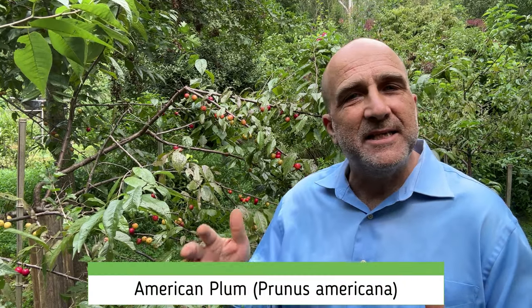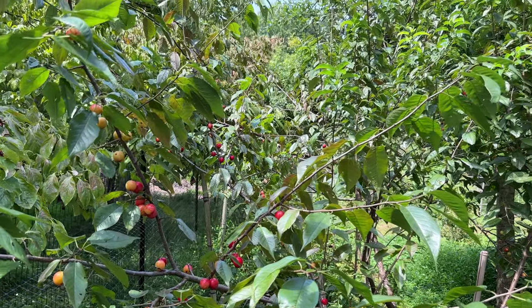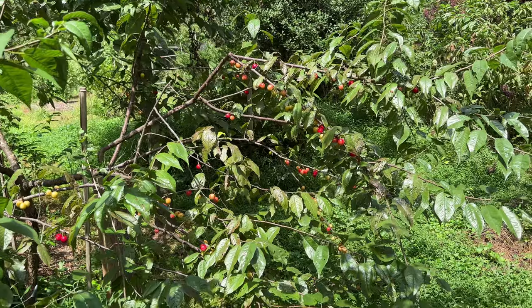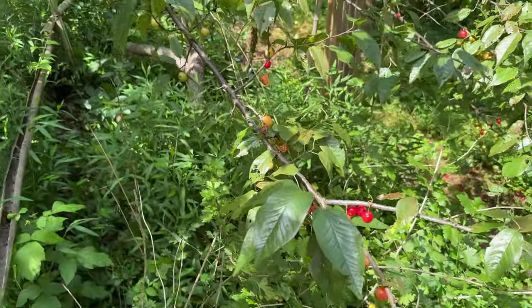This is the American plum. It grows native in 46 different U.S. states — how adaptable is that? It grows in plant zones from three, which is frigid, down to eight, though it probably grows in zone nine and even zone ten. 19 different Native American tribes use this plant for tools or medicine.